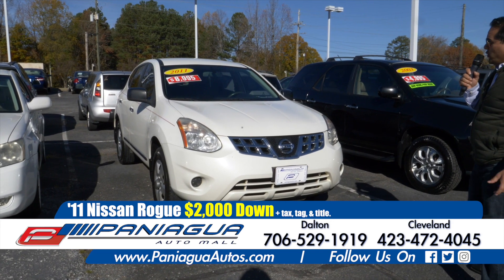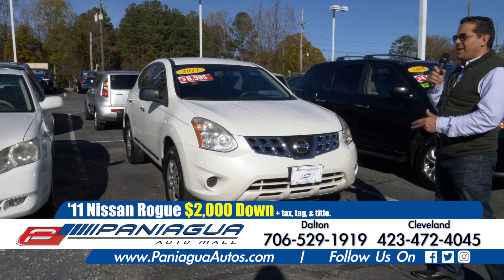This is a Nissan Rogue, four cylinder. $2,000 down and $100 a week.